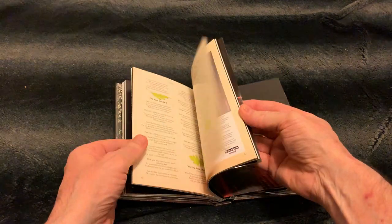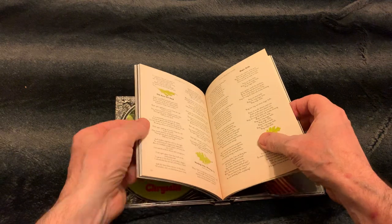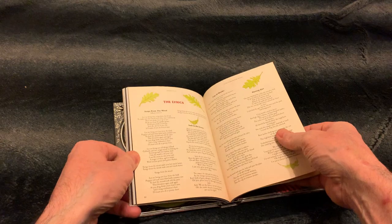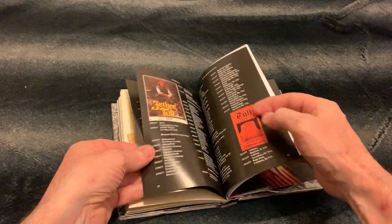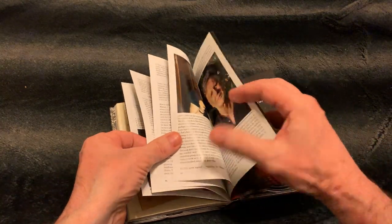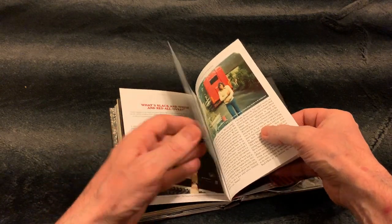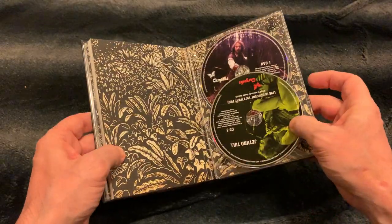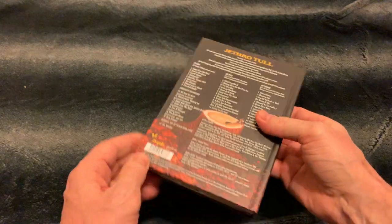Here you have those lyrics that I told you were only in the American version of the record. And there are some more interviews about technical stuff and the studio when they recorded it. So it's like a five-disc set — I highly recommend this one. That was Songs from the Wood.